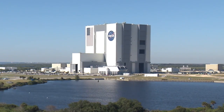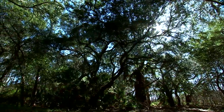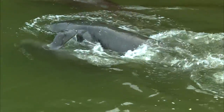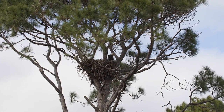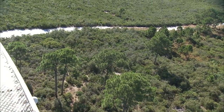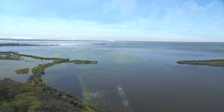Alongside the high-tech facilities at the Florida Spaceport, employees work in the Merritt Island National Wildlife Refuge, home to hundreds of wildlife species. The diverse 140,000-acre landscape provides a habitat for many varieties of birds. The Merritt Island Wildlife Refuge encompasses freshwater impoundments, saltwater estuaries, and brackish marshes.